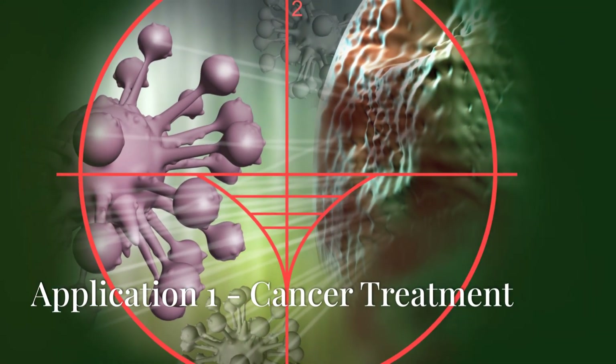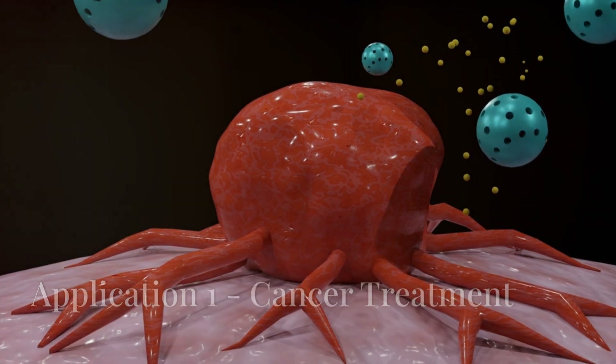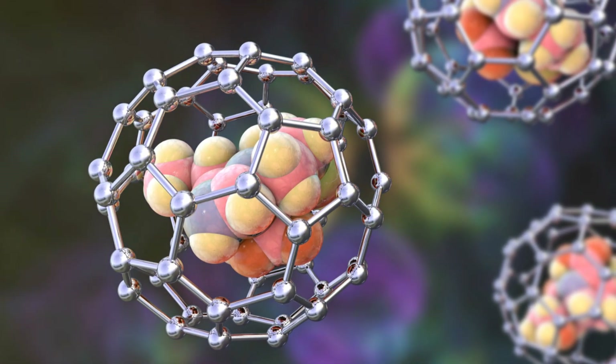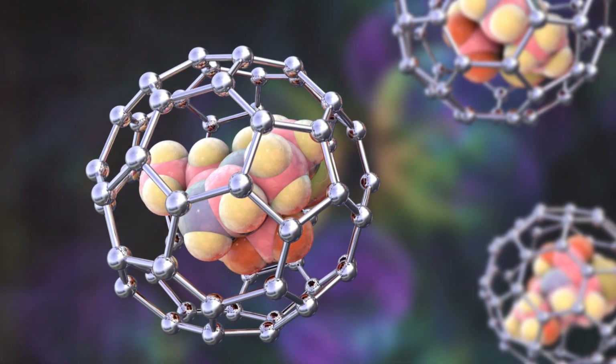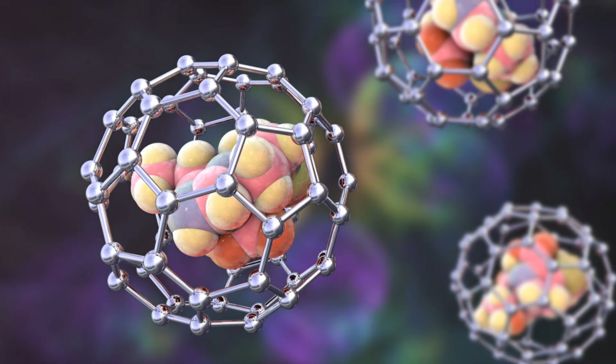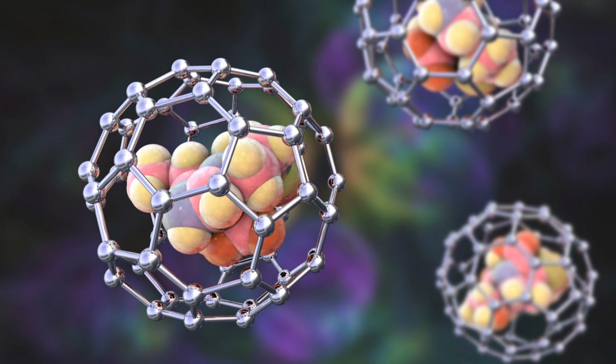Application 1: Cancer Treatment. In cancer treatment, nanodrugs can more precisely reach tumor sites through the Enhanced Permeability and Retention effect, reducing damage to healthy tissues. This technology has shown significant efficacy in treating various types of cancer.